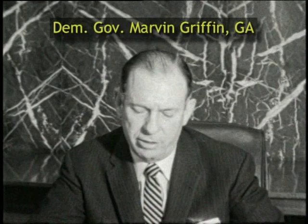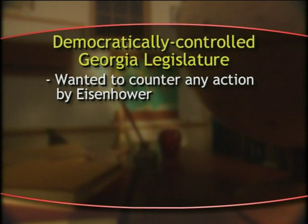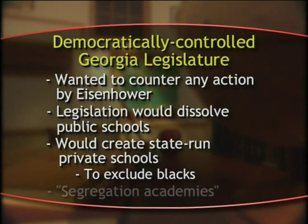Eisenhower then replaced the Arkansas Guard with 1,200 troops from the Elite 101st Airborne Division, ordering them to protect the nine black students who had chosen to go to Central High. Democrats in the U.S. Senate strongly protested against Eisenhower's actions. Georgia Democratic Governor Marvin Griffin promised that he would "maintain segregation in the schools and the races will not be mixed come hell or high water." To prepare for the possibility that Eisenhower might do in Georgia what he had done in Arkansas, legislation was introduced in the democratically controlled Georgia legislature so that if desegregation was attempted, public schools would be dissolved and replaced with state-run private schools — these became known as segregation academies.